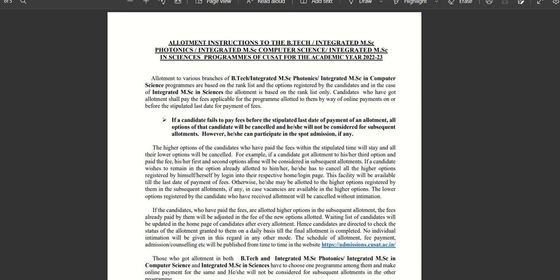The higher options of the candidate who have paid the fees within the stipulated time will stay, and all the lower options will be cancelled.